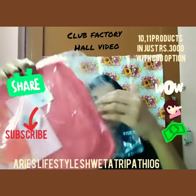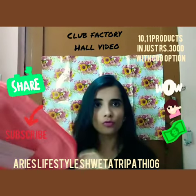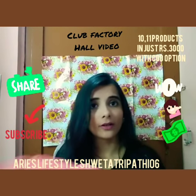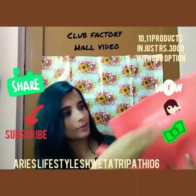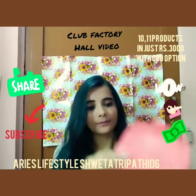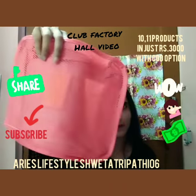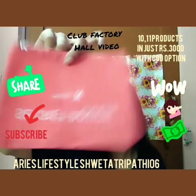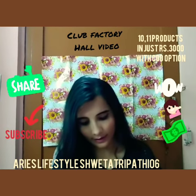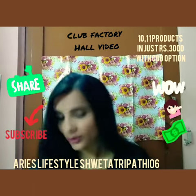Now I'm going to show you the products one by one. The first product is this storage pouch set. You can keep your shoes, clothes, or daily necessary items in them — very handy for traveling. There are different sizes: this is the first, the second is slightly different with a holder, the third is another size, the fourth is a mini pouch for cash or makeup accessories, then the fifth and sixth. So in total there are six pouches in this set.